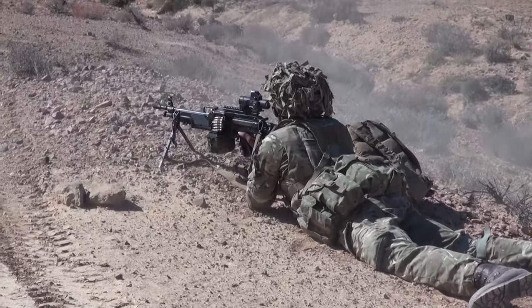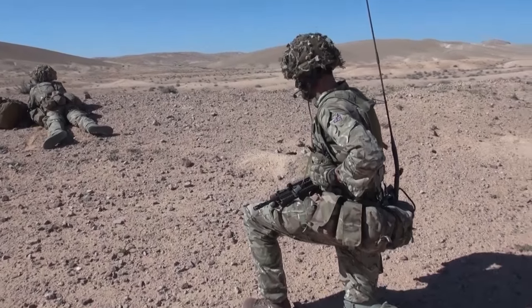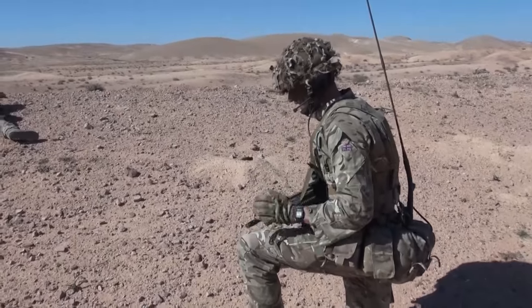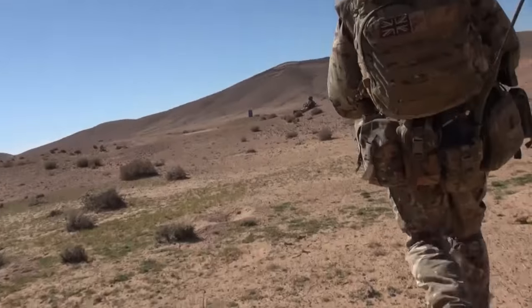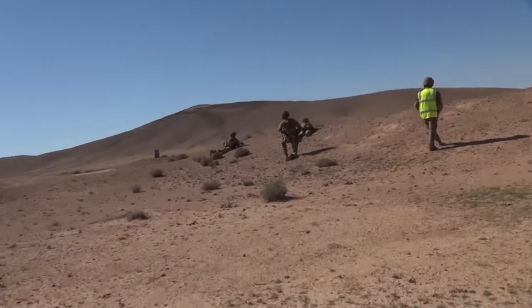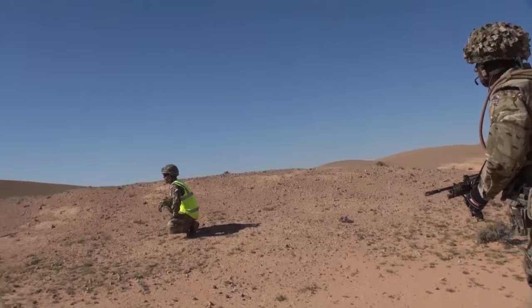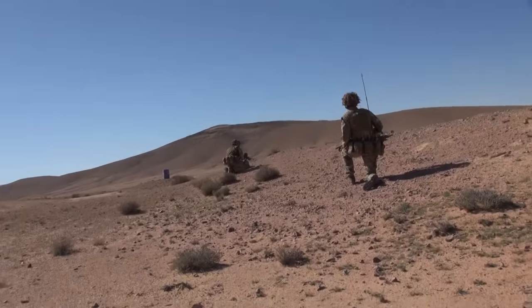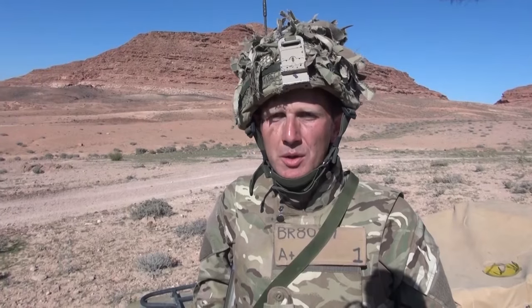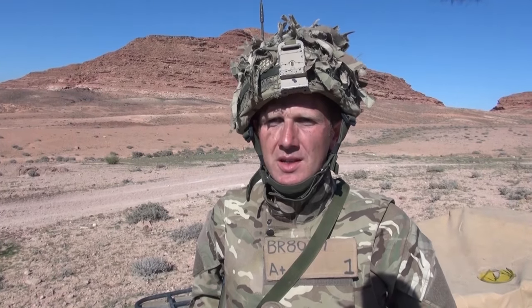After several hours the enemy attack is repelled, this part of exercise Olive Grove at an end. Today it's really been the culmination of what's been three weeks of training with live ammunition, building all the way up from individual skills right the way up to company live fire, which is what we've been doing today. The guys are increasingly confident now, even just handling live ammunition in a continuous tactical scenario.